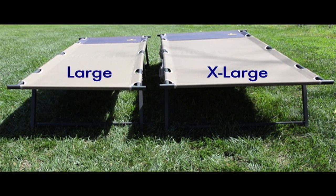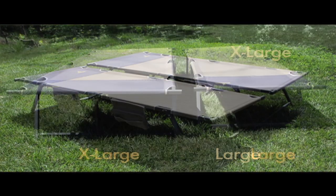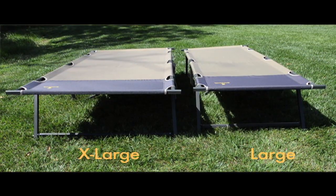The TitanCot XP is offered in a large or XL size. For the purpose of this video, we will be showing the XL size.